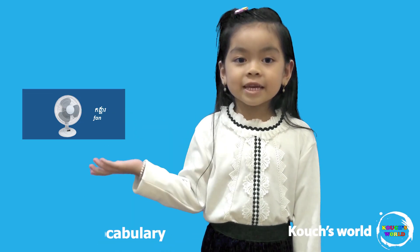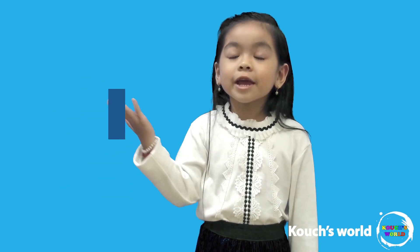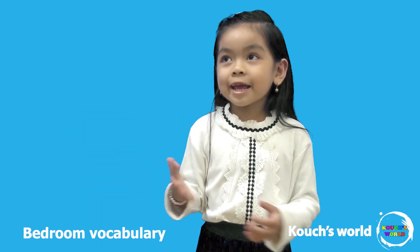This is a fan. You guys like fan? The fan blows air on you, just like the air conditioner.